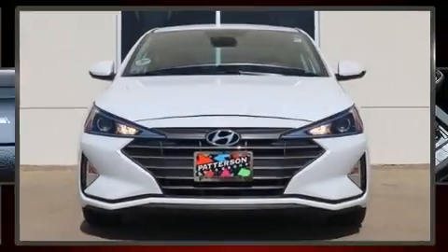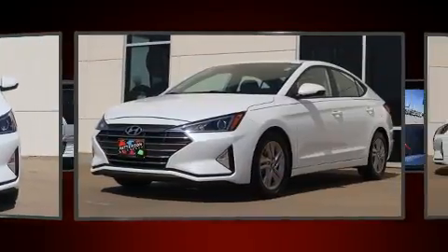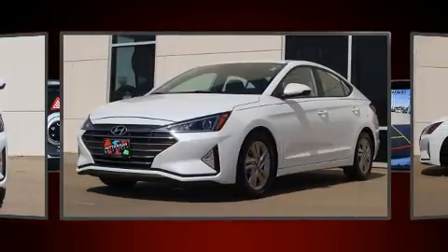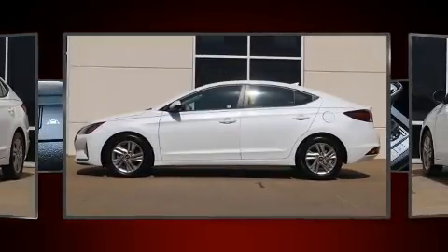Here's a great deal on a 2019 Hyundai Elantra. This four-door, five-passenger sedan still has less than 15,000 miles. It features a front-wheel drive platform, an automatic transmission, and a two-liter four-cylinder engine.